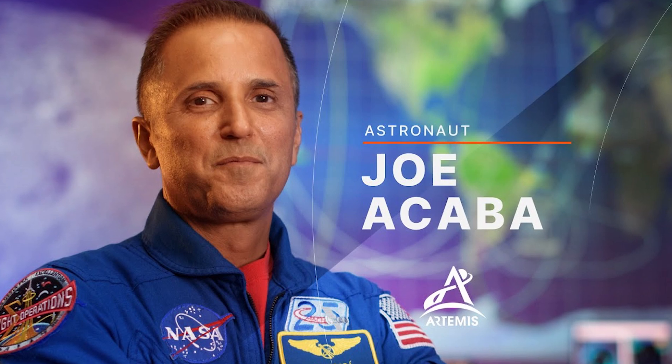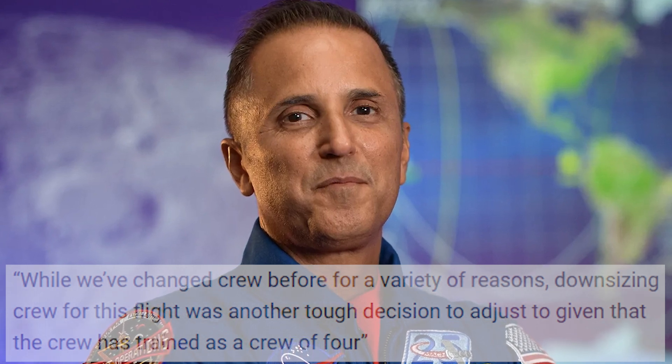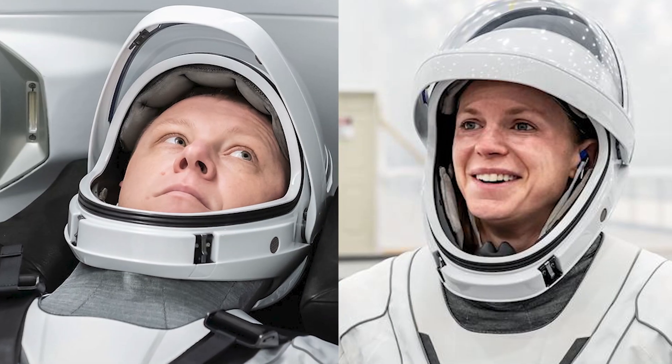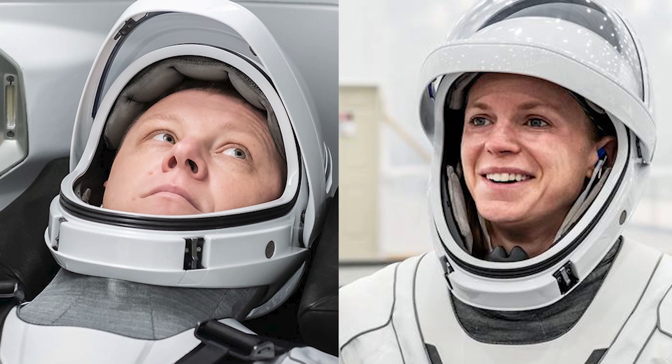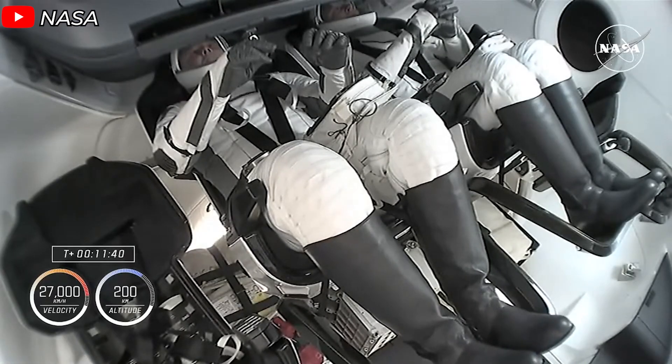Joseph Akeba, director of the astronaut office at Johnson Space Center, shared: 'While we've changed crew before for a variety of reasons, downsizing crew for this flight was another tough decision, given that the crew has trained as a crew of four.' In the original plan, Cardman was slated as commander and Haig as test pilot. However, having an experienced astronaut in the leadership role was essential. NASA ultimately chose Nick Haig — the most seasoned astronaut among the three NASA candidates — to join Gorbunov on the mission, leaving Cardman and Wilson grounded on Earth.